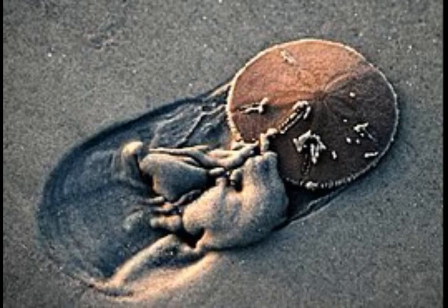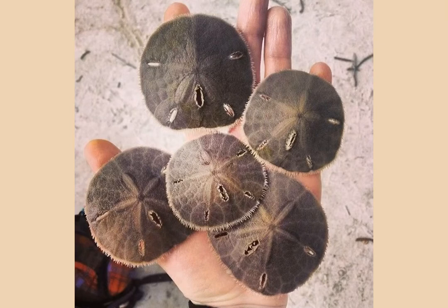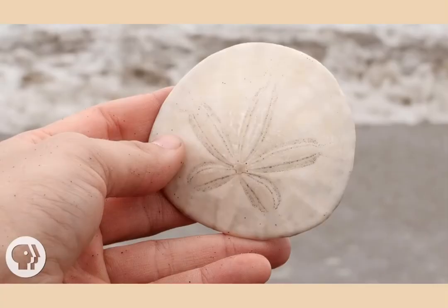Notice the interesting path it makes. Here's a collection of live sand dollars — you can see how big they are, as several fit on this person's hand. Here is a dead sand dollar after its skin has decomposed. This is what you can most often collect because they are no longer alive, and they're used for jewelry and collectors' items. They are very beautiful.